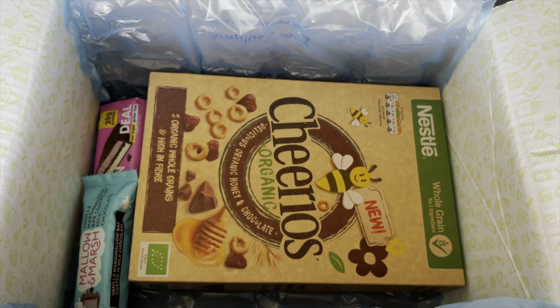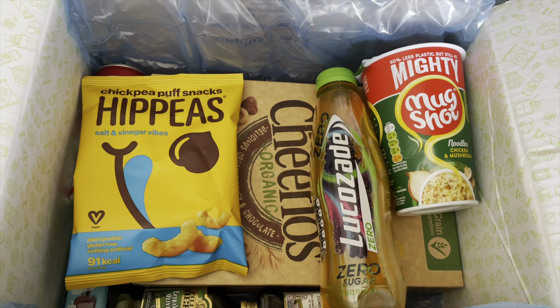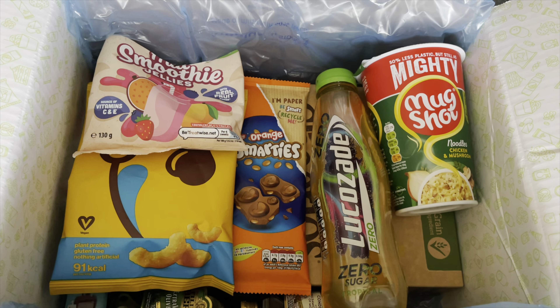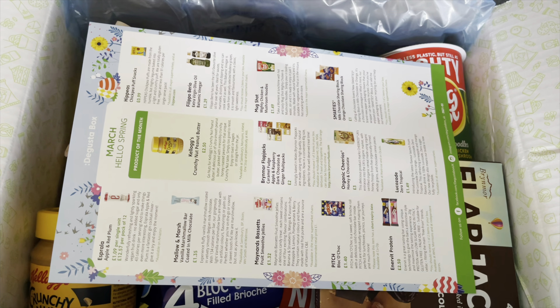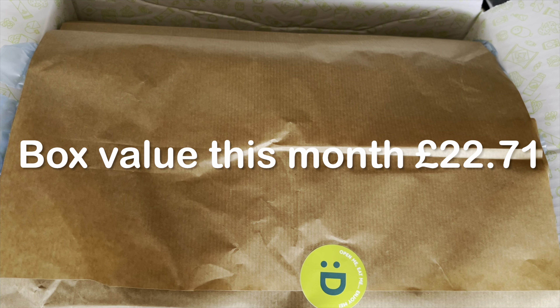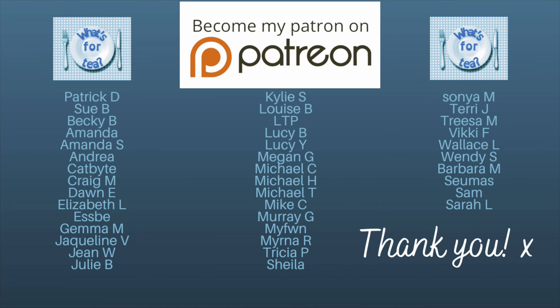That was your box for March! I thought it was a fab wee box — it was the Hello Spring theme. I don't really get the Hello Spring connection, but there are some beautiful products in there and some things I'm really looking forward to trying. The box value this month was £22.71, so way more than we actually paid for it.